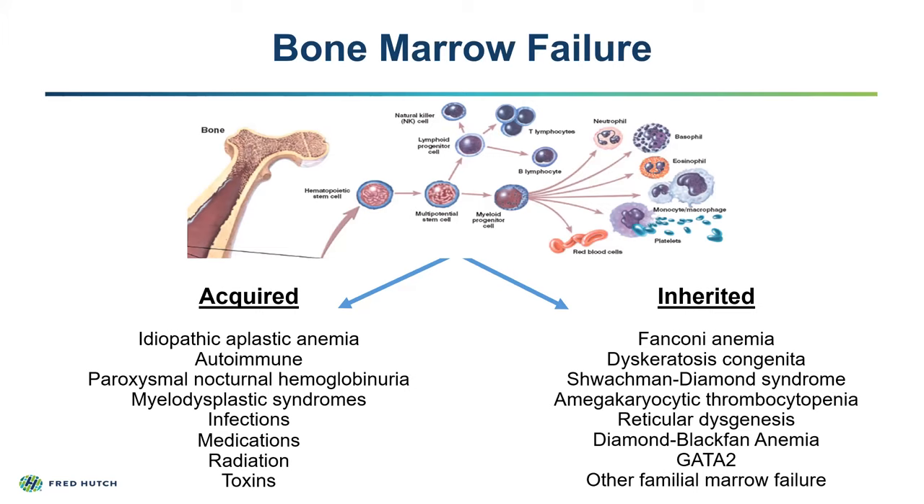In patients who develop bone marrow failure syndromes, the stem cells either don't function properly or there's a decreased amount of them, resulting in a decrease in the amount of red cells, platelets, and white cells. We usually think about this process in two ways: whether it was acquired, or whether it was inherited.